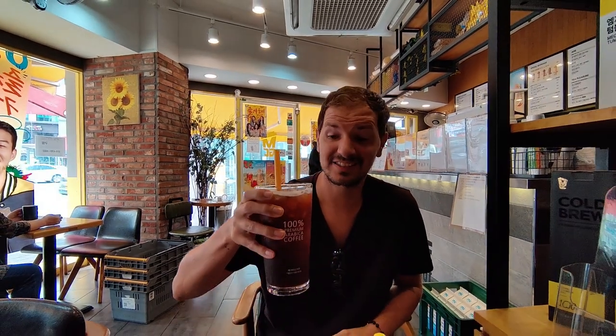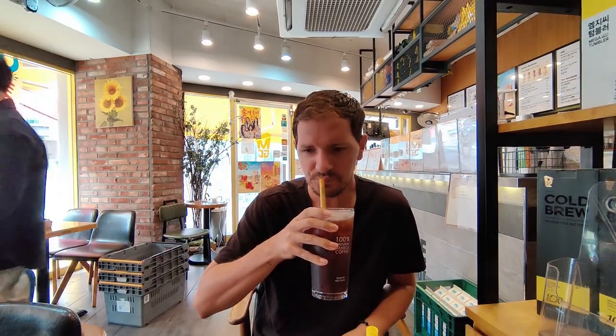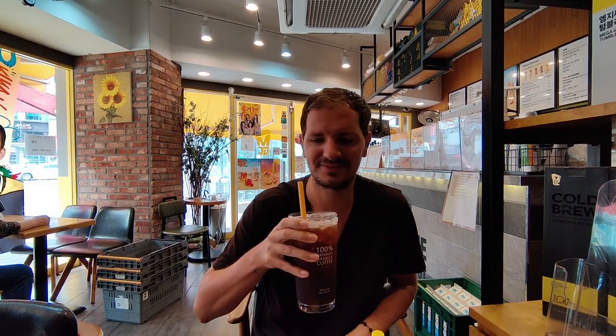Apparently the coffee culture here is huge and Koreans are massive fans of iced Americanos in gigantic quantities. So we have come to a local chain called Mega Coffee and we have got a 32-ounce — yes, 32-ounce — iced Americano. Delicious. Alright, let's start the day.